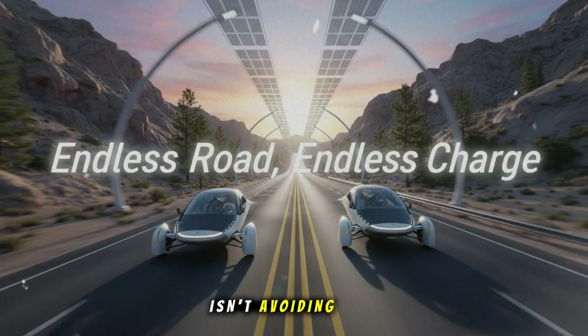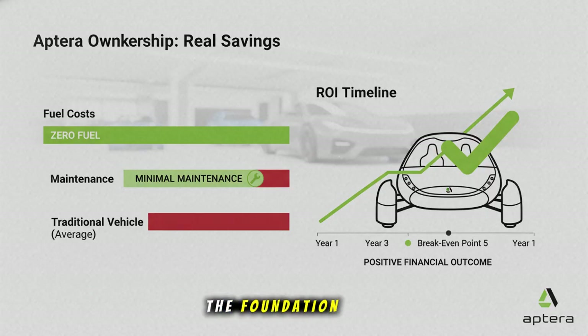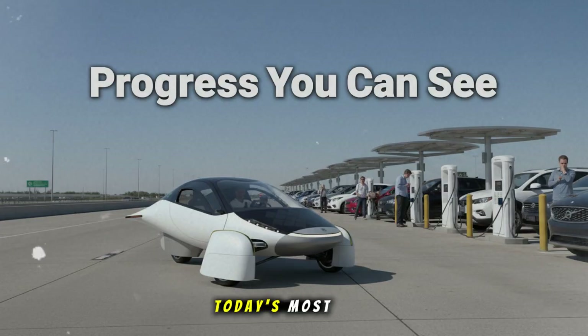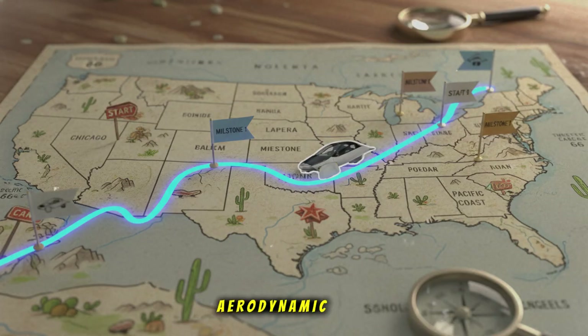Aptera isn't avoiding the public. Aptera is inviting the public to watch them succeed. Let's also talk efficiency, because that's the foundation that makes all the sunlight magic work. Aptera doesn't look like any other car, and that's intentional. Every part of its shape is tuned to eliminate wasted energy. Most vehicles waste unbelievable amounts of power pushing air out of the way. Even today's most advanced EVs are working against physics more often than with physics. Aptera, however, has the world's best aerodynamic drag coefficient for any production-intended passenger vehicle: 0.13.